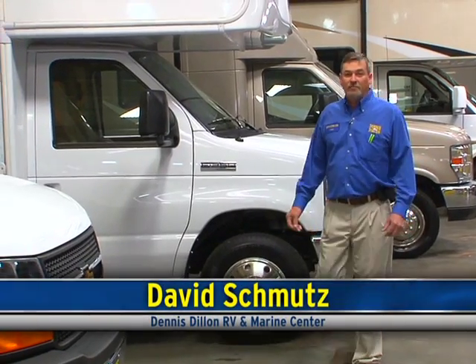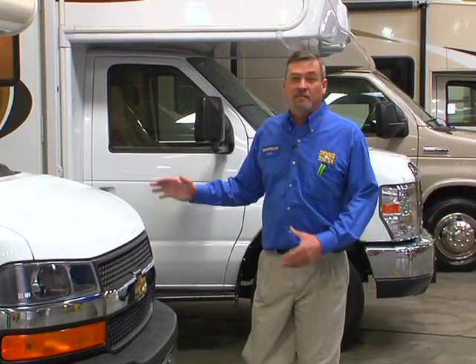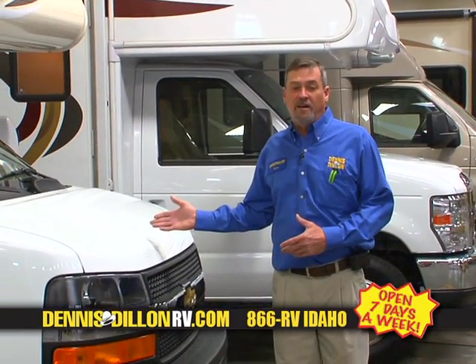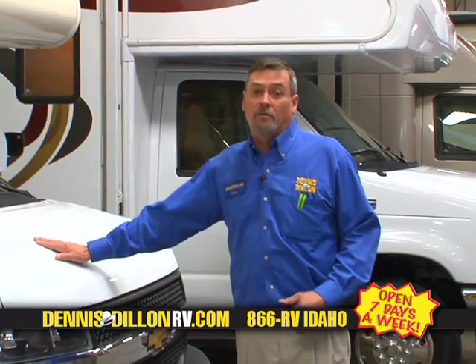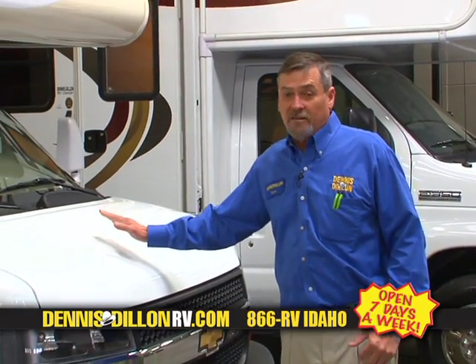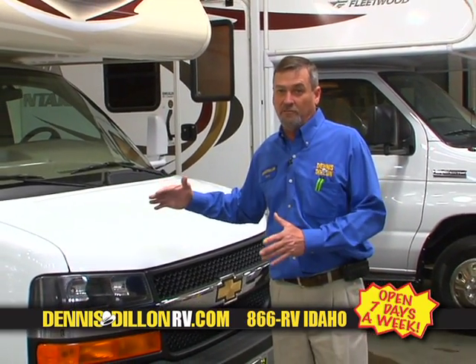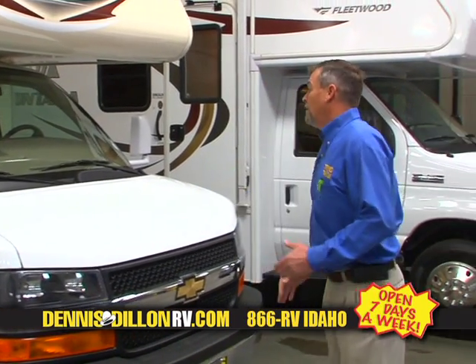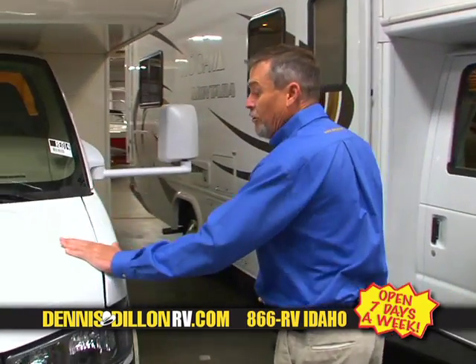Hi, my name is David Schmutz with Dennis Dillon RV & Marine. We're here to talk to you about the full line of class C 2014 models that we have in store for you, starting from the most affordable and going from there. We're here to talk about the Coachman Freelander first of all. This is model 21QB, the shortest one that they make. This one comes with the 4500 Chevy chassis and the 6.0 engine.